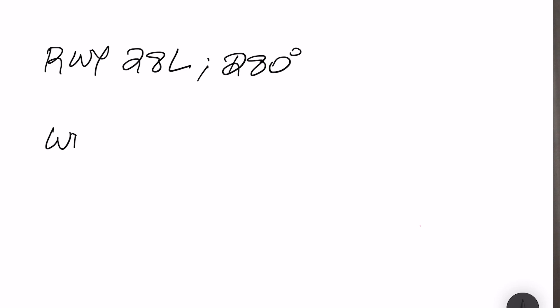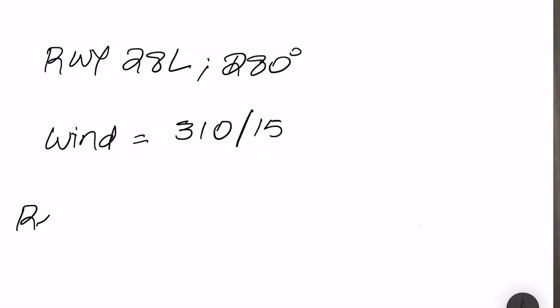The fourth rule of thumb is how to calculate a crosswind component on approach. As a pilot you should know the crosswind component of any runway, because a major crosswind can affect your landing and result in a bounced or unsafe landing. Let's take an example: landing on Runway 28 Left with a runway heading of 280 degrees. The wind reported by tower is 310 degrees at 15 knots. First, find the relative bearing, which is the degrees between the wind and the runway heading.